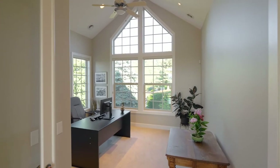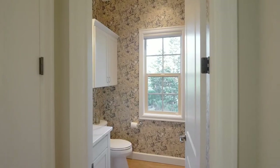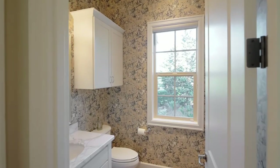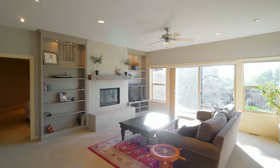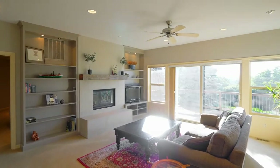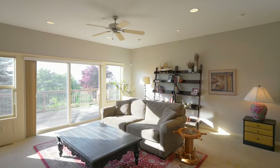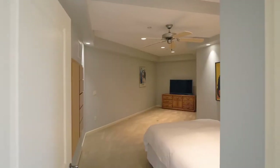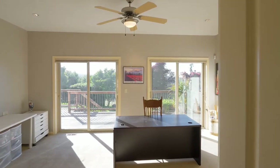Dramatic vaulted ceilings frame the main floor office. The expansive lower level offers more entertaining spaces, plus additional large bedrooms and a versatile bonus room.